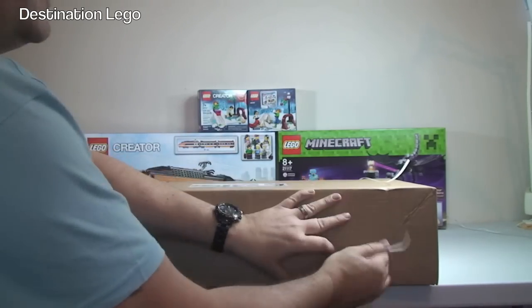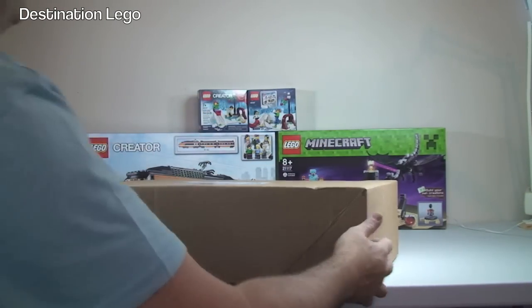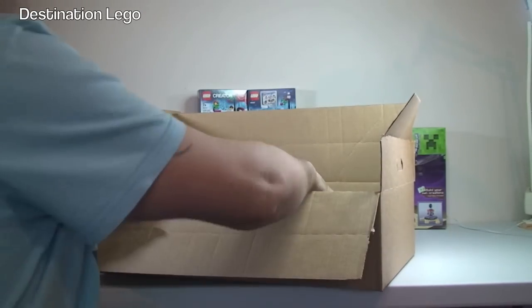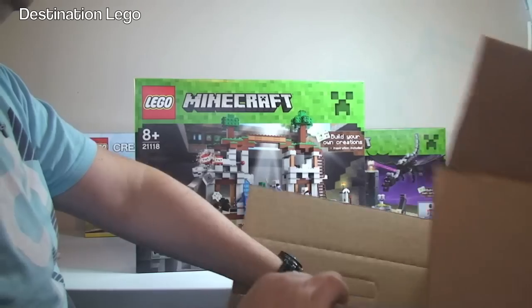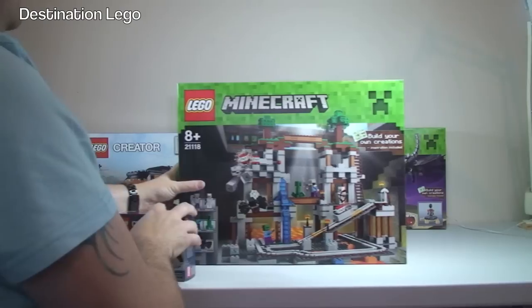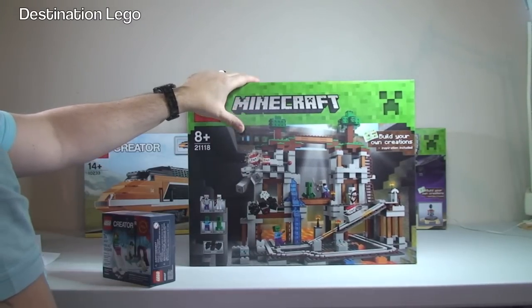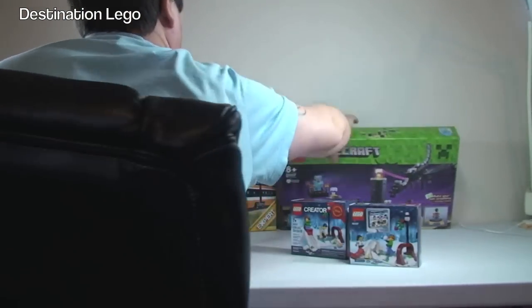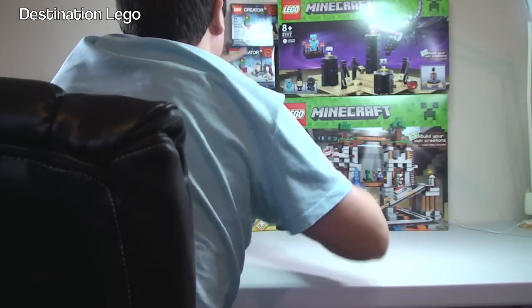This is our third box from the LEGO Shop at Home, and I believe our final one. In this one we have another LEGO Minecraft set — set 21118, The Mine. Again, because it was Black Friday weekend, another exclusive winter scene set. This one is for my eldest son, not for Christmas but for his birthday, which isn't until March, so it will be put away somewhere safely. He's not here, so he can't see what he's getting. So we now have three of those winter scene sets.